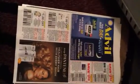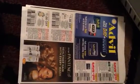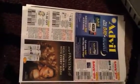Save $1 on any two Pantene shampoos or conditioner products. Save $1 on any one Pantene treatment product. Save $3 on any Centrum Silver multivitamin, Flavor Burst multivitamin, or Centrum Specialist multivitamin.